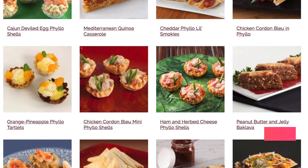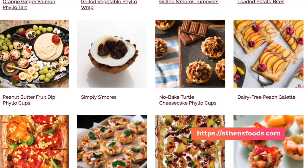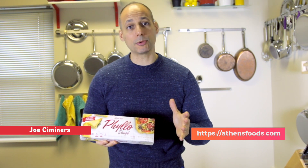Take a look at some of these favorite recipes that people are doing. For more incredible information about Athens phyllo dough, log on to their website where you can cook and create this incredible product in your very own home. Taste this!